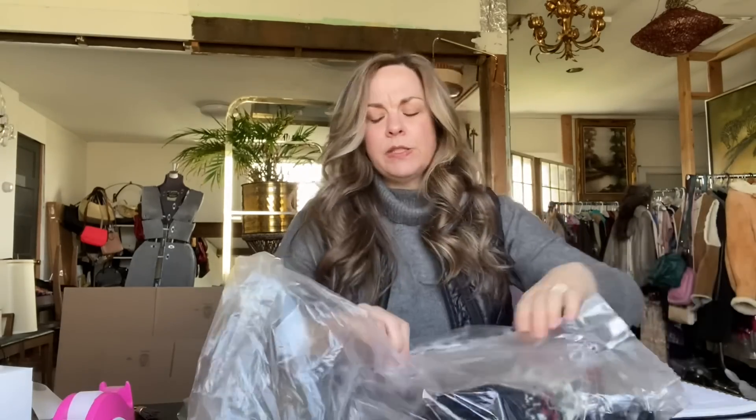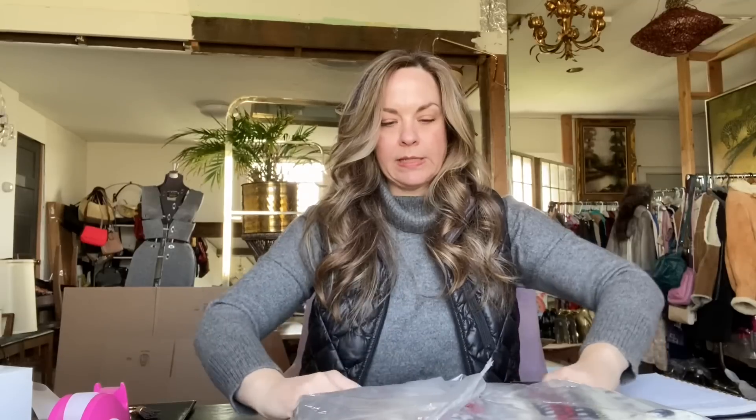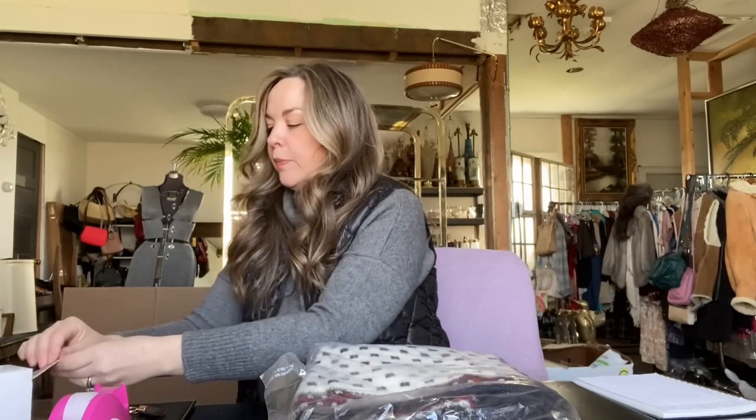I think I had this listed for $65. But because winter is coming to an end, this buyer offered me $45, and I decided to accept because I don't want to store these bulky winter items through the summer. And because I had paid $0.50 for this, I could let it go for a lower price. So after Posh fees and my cost of goods, that made my profit $35.50.